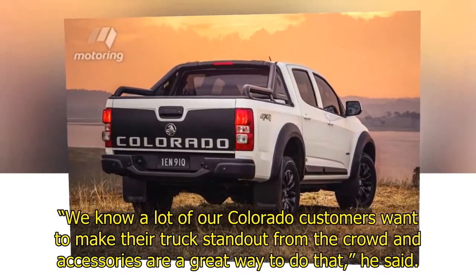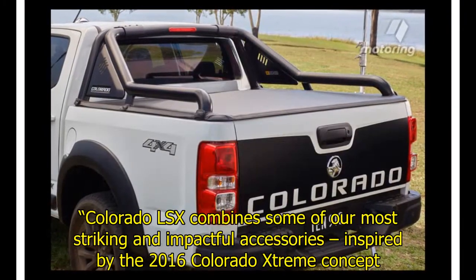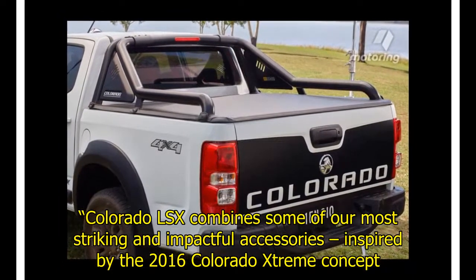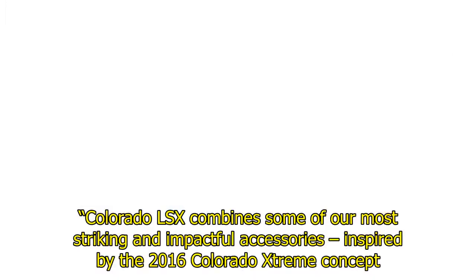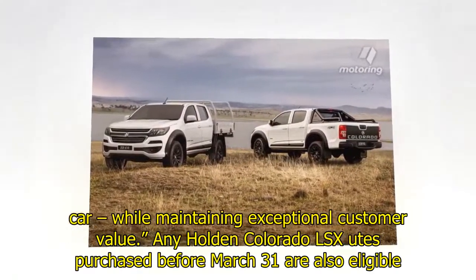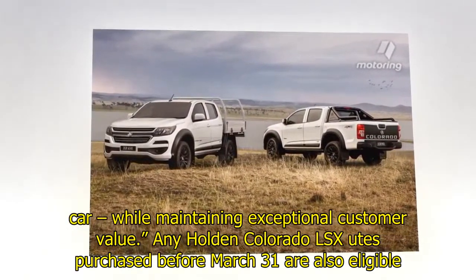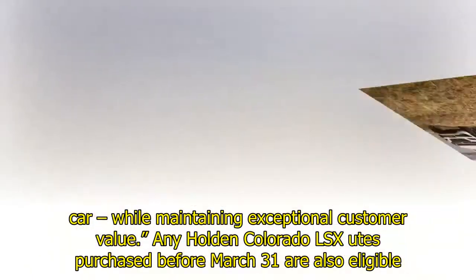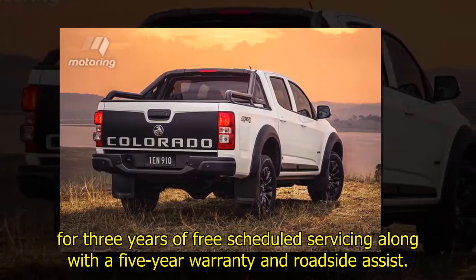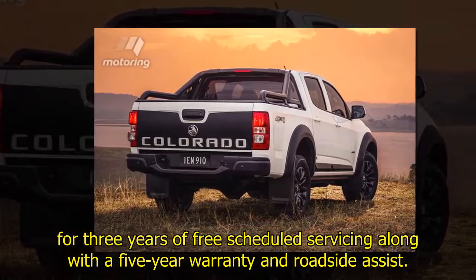"Colorado LSX combines some of our most striking and impactful accessories inspired by the 2016 Colorado Trim Concept car, while maintaining exceptional customer value." Any Holden Colorado LSX utes purchased before March 31st are also eligible for 3 years of free scheduled servicing along with a 5-year warranty and roadside assist.